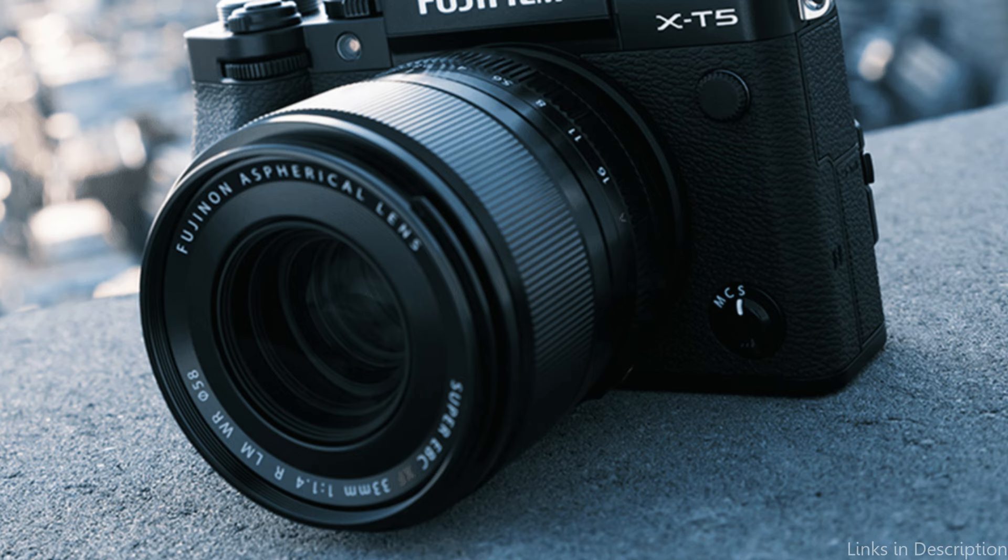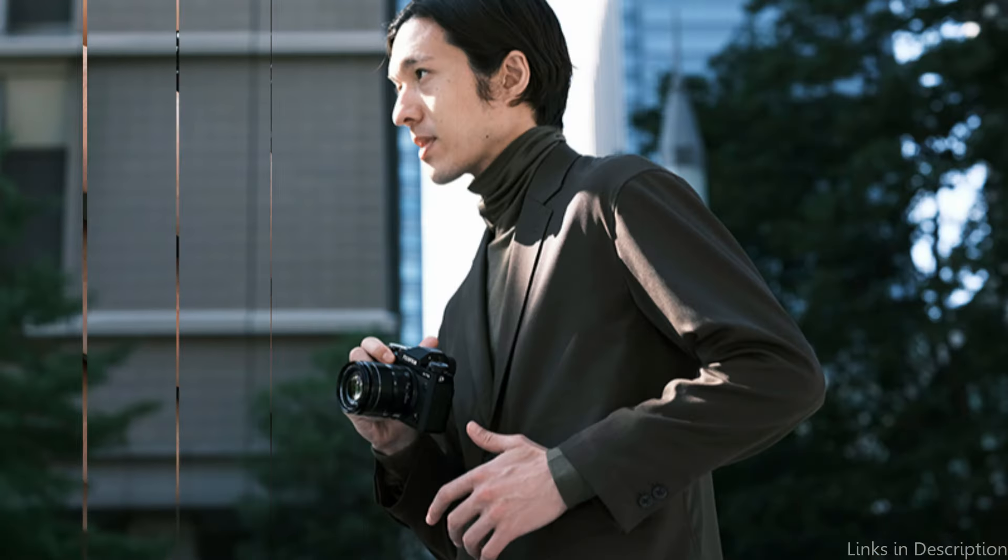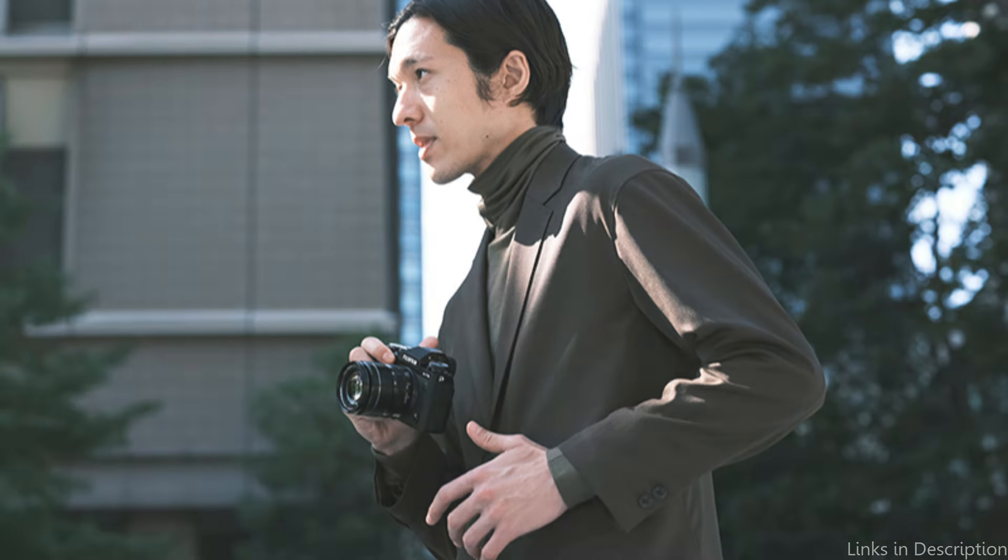When the shutter release is hit, there is almost no lag time — just 35 milliseconds. With the mechanical shutter engaged, the X-T5 can capture photographs at up to 15 frames per second, or 20 frames per second when using the electronic shutter.